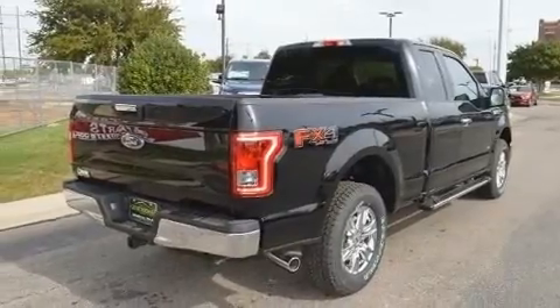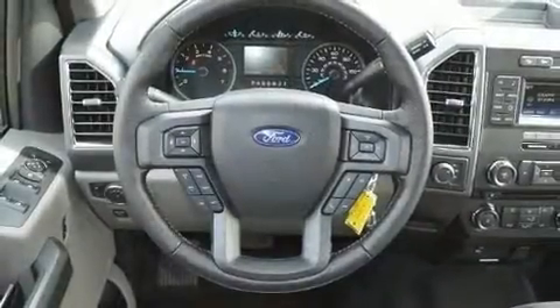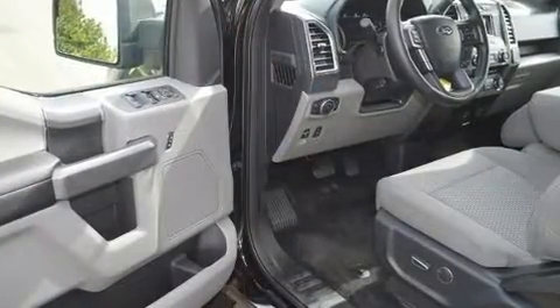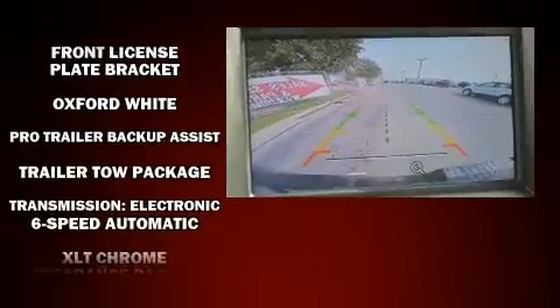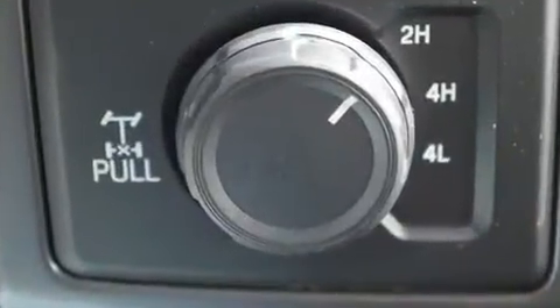Ford infused the interior with top-shelf amenities such as a tachometer, variably intermittent wipers, a rear step bumper, fully automatic headlights, and air conditioning. Side curtain airbags deploy in extreme circumstances, shielding you and your passengers from collision forces.